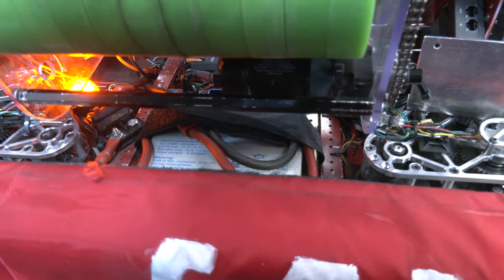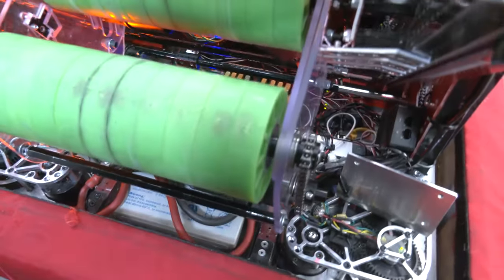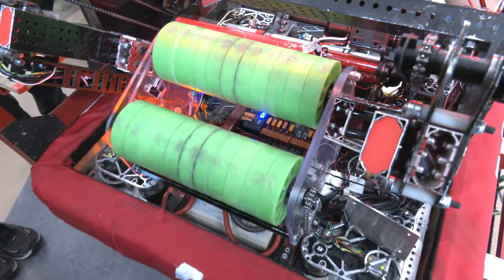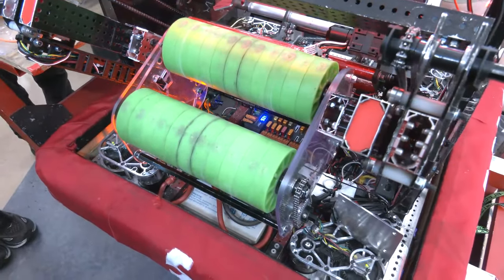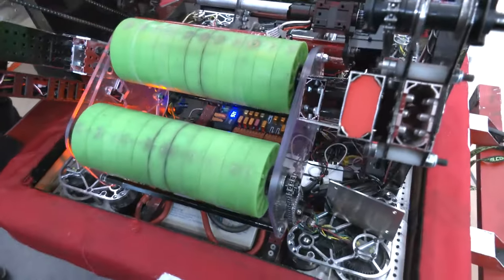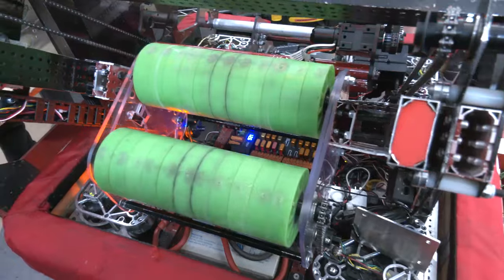We have these two rails that go through the robot, which creates a little bit of a problem fitting everything in — they kind of divide it up. But we were able to fit the PDH very snugly in the middle of the robot, and then have the two main power wires come through the drivetrain rail. That's one thing I want to highlight.